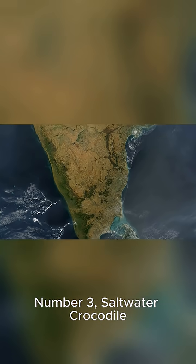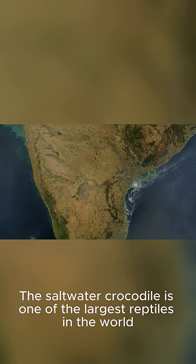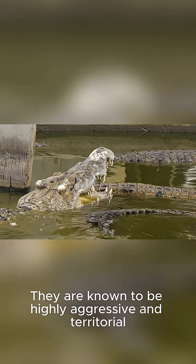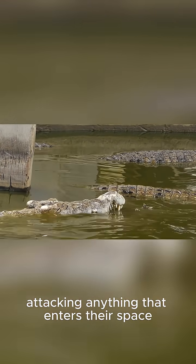Number 3: Saltwater Crocodile. The saltwater crocodile is one of the largest reptiles in the world. They are found in brackish waters in India, Southeast Asia, and Northern Australia. They are known to be highly aggressive and territorial, attacking anything that enters their space.